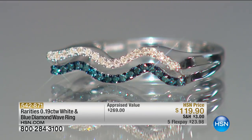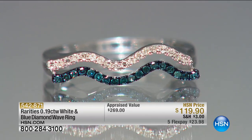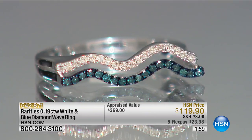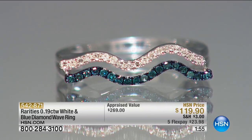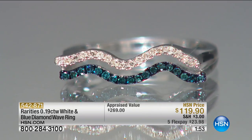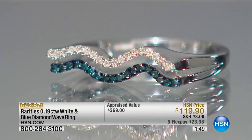Now we're going to go to — wow, look at this — a brand new blue and white diamond ring. This one was appraised at $289, and we're doing it for $119. Carol, we have offered a lot of different colors of diamonds, but we've never had anything like this. What makes this diamond wave ring so special?